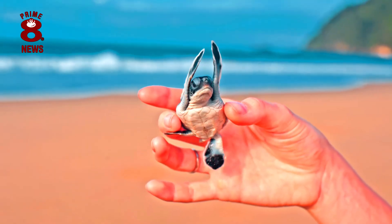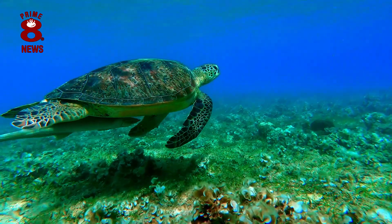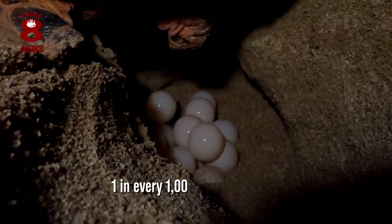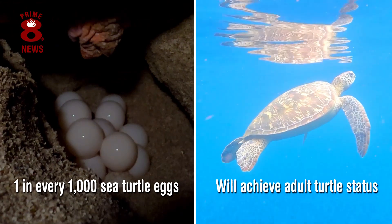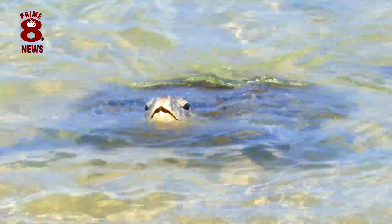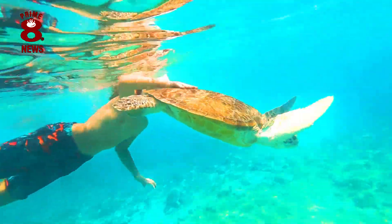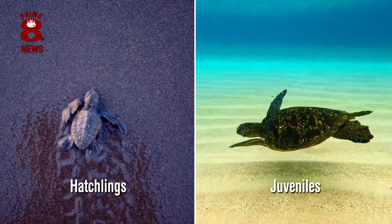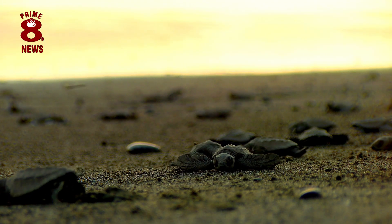Having studied population calculations over 10 years, it was deduced that, on average, only one in every 1,000 sea turtle eggs will achieve adult turtle status. Once adults, sea turtles face few predators. In fact, their biggest threats are from us. But whilst hatchlings and juveniles, sea turtles are very vulnerable to predators.